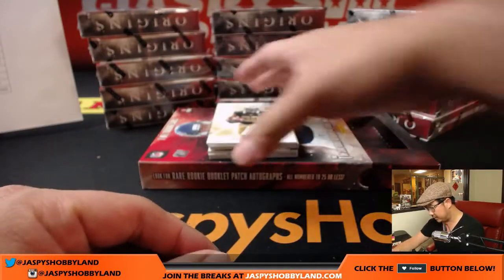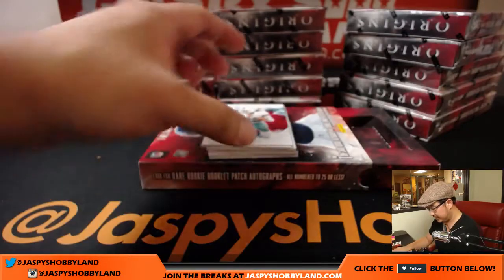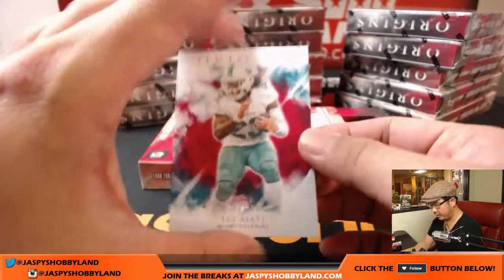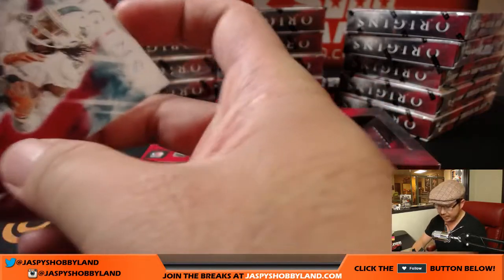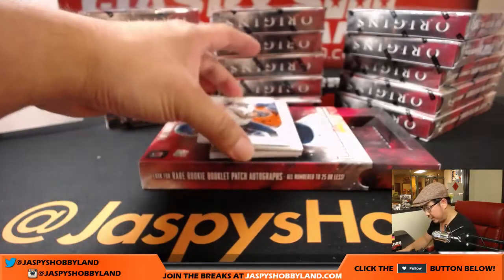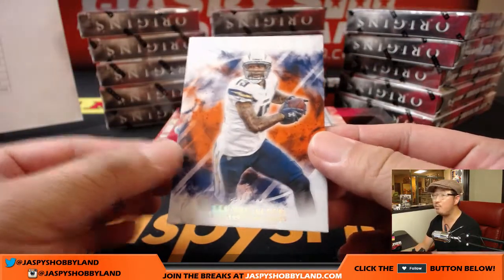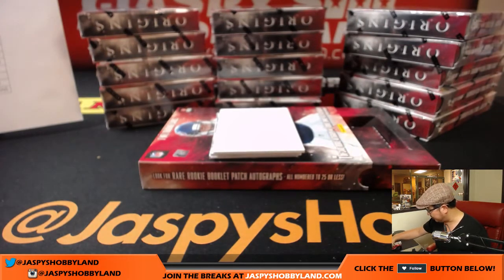Jordan Howard leads us off. Then we've got Mark Ingram for the Saints. And our numbered card — Jay Ajayi, 264 out of 299, Dolphins, that'll be Donald H. And Keenan Allen, 57 out of 150 for the Chargers — that'll be for Allen. We'll top load all of those after the break.